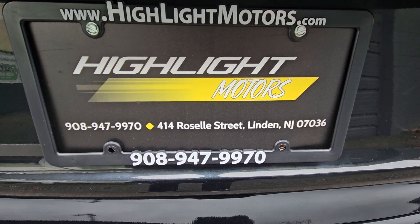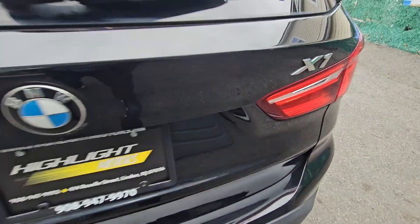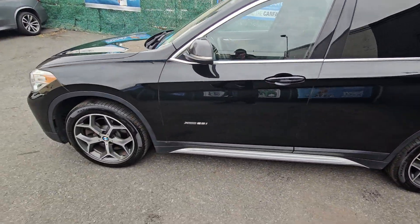Hello and welcome to Highlight Motors. You're looking at a 2017 BMW X1 in this beautiful sapphire black metallic paint. This is the newer body style.